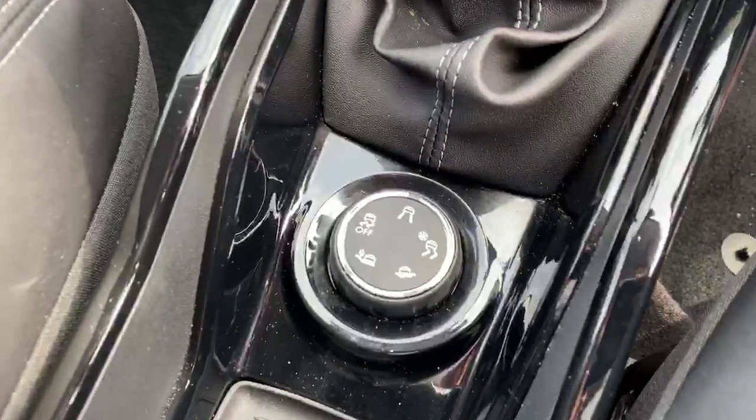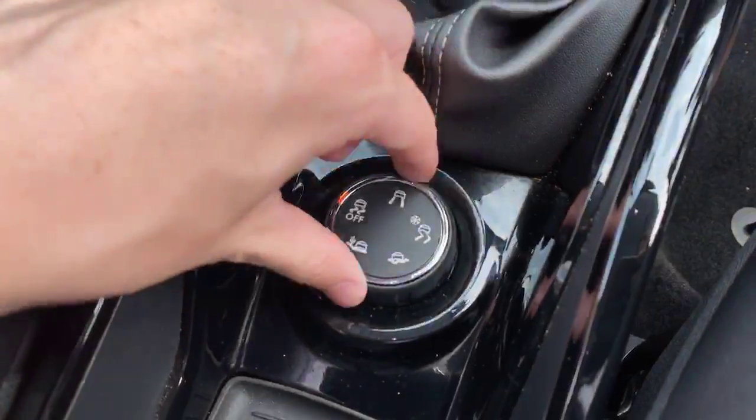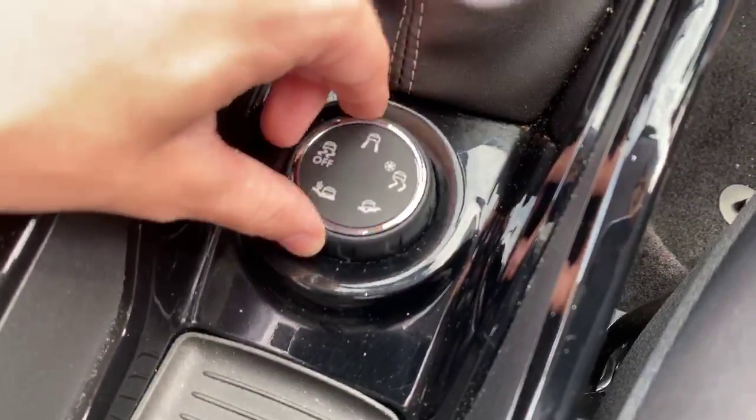These are your different stability controls. You have road, off, desert, water, and snow modes.